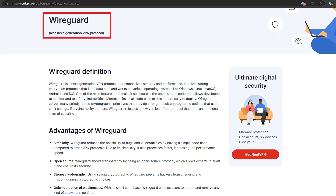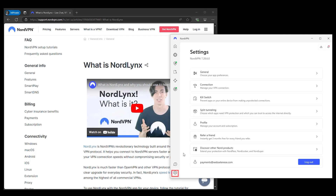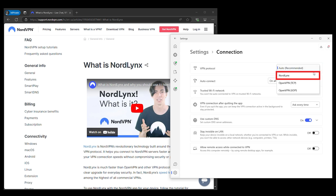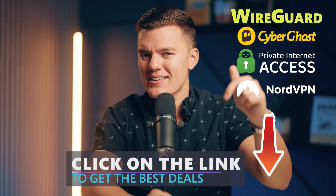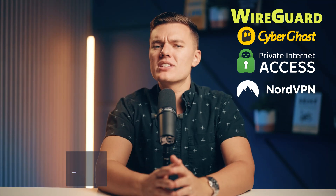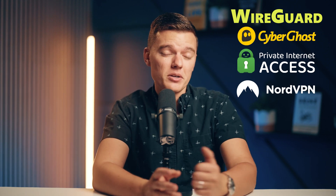And finally there's NordVPN. These guys went a step further and created their own WireGuard-based protocol called NordLynx. So you're not just getting the benefits of WireGuard, but also an extra layer of privacy — perfect for those who want all the speed without compromising security. Check out those links down in the description for exclusive discounts on these VPNs, and if you want to see what WireGuard is all about, these are definitely the best options to get started with.